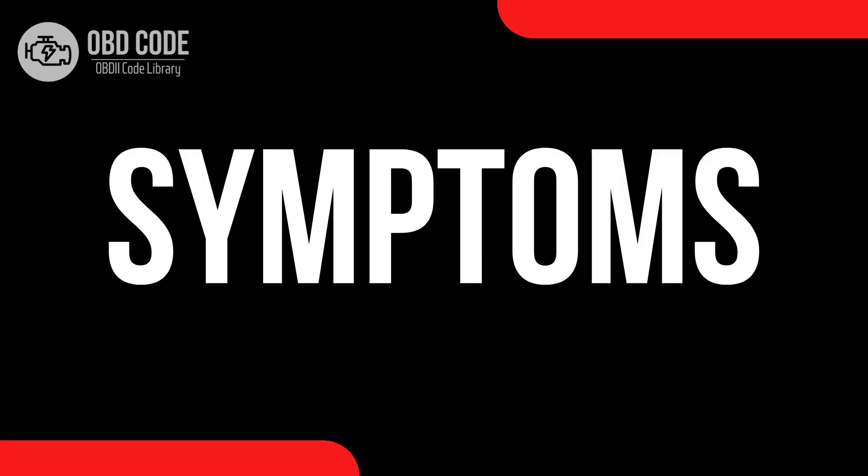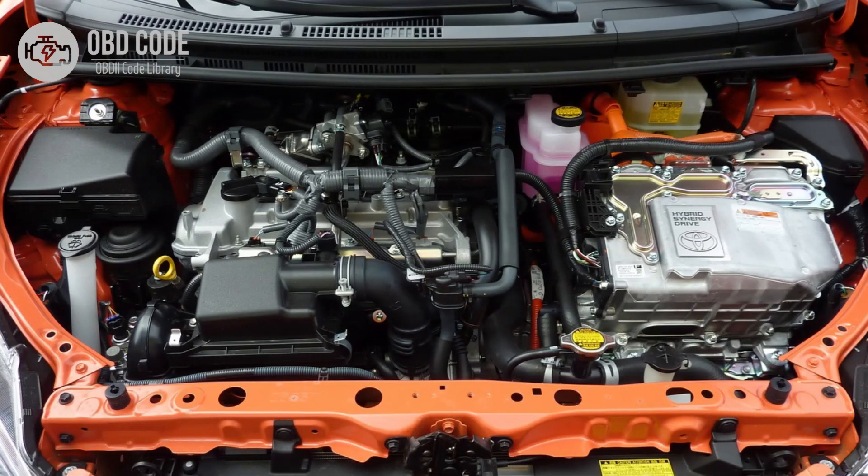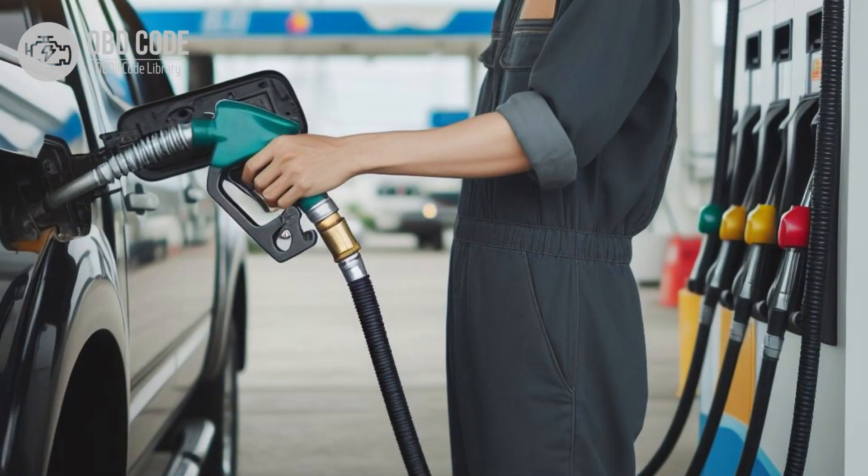Code symptoms P0671. 1. Check engine light (CEL) illuminated on the dashboard. 2. Difficulty starting the engine, especially in cold weather. 3. Rough idle or misfiring during cold starts. 4. Decreased engine performance and fuel efficiency, especially during cold starts.